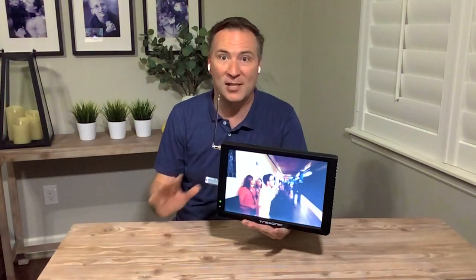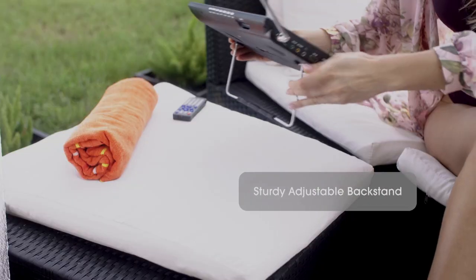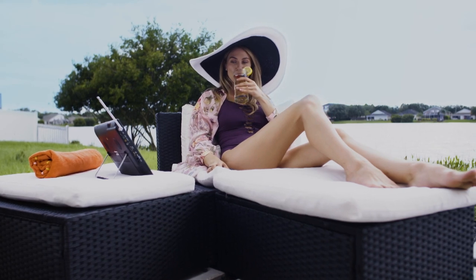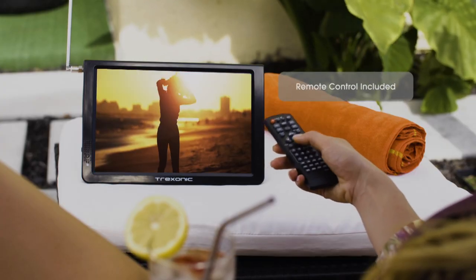We're also going to give you, for the first time, the most amount of colors we've ever had, so you can pick the perfect color for you. It even has that kickstand, so you can put this anywhere in any room and really be entertained. It's a Treksonic 12-inch portable high-definition TV, only here at HSN, and I know when you see this, you are going to love it.